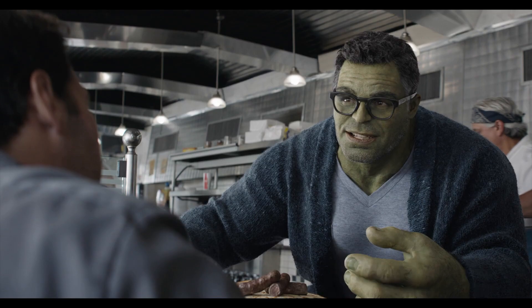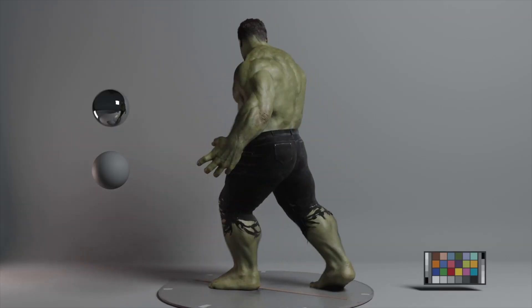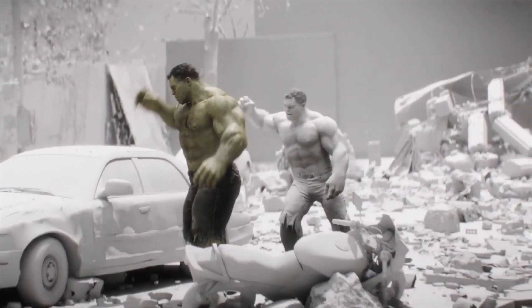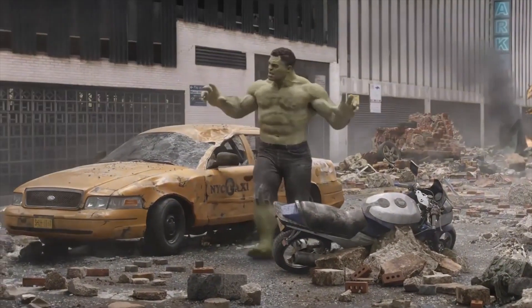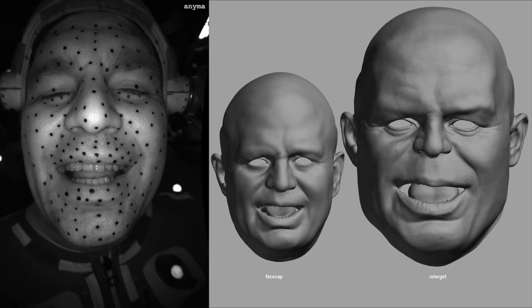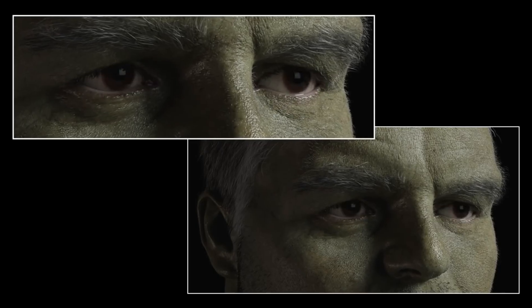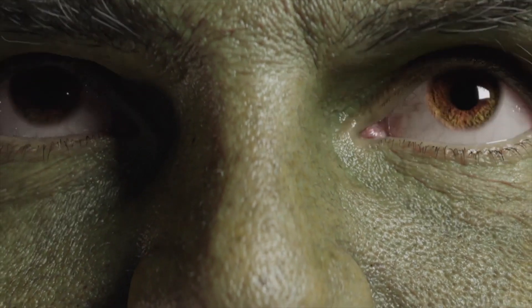Before getting into the motion capture and performance side of things, they had to start with LookDev to find the size and shape of the character. In this process, they worked to find the perfect balance between Mark and the Hulk before creating the final 3D version. While this was all important to the effect, the work really started when they got further into the process with Mark. It all started with a very detailed 3D scan of Mark's face, capturing data about the texture of his skin, the positioning of his facial features, and even his skull and jaw. They did this 20 times with different expressions to gather the information about his face to create an accurate digital puppet down to the pores in his skin.